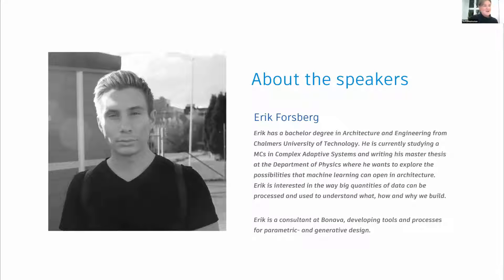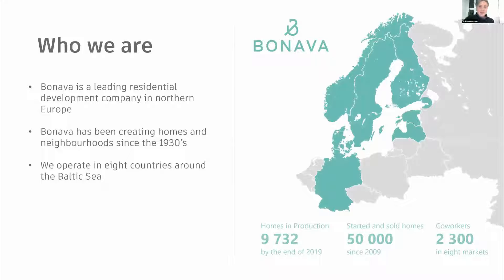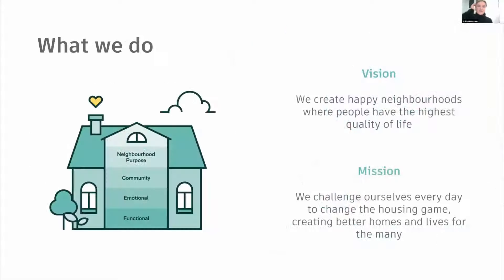I'm here with my co-speaker Eric and our third co-speaker Anita Appele in Riga, Latvia. Eric and I work as consultants for Bonava, and Anita is employed by Bonava. Bonava is a residential development company in northern Europe, creating homes and neighborhoods since the 1930s and operating in eight countries around the Baltic Sea. The vision at Bonava is to create happy neighborhoods where people have the highest quality of life, and the mission is to challenge themselves every day, creating better homes and lives for the many.